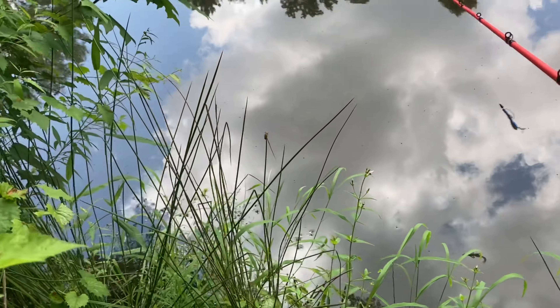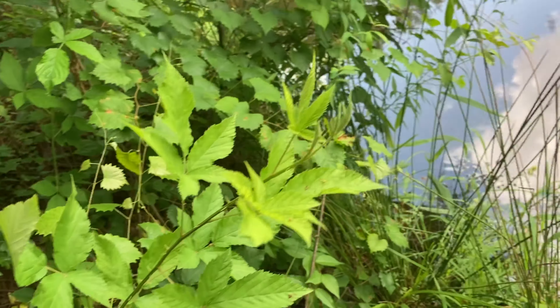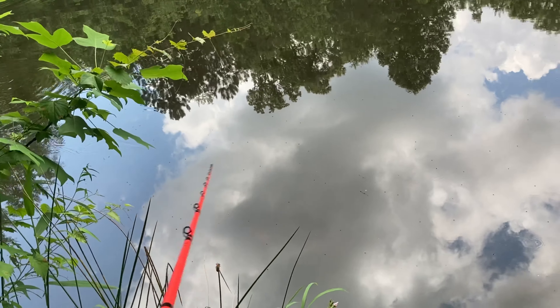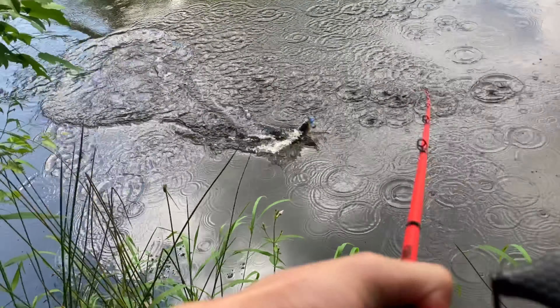I can see some bream swimming around. Once the sun comes out you can see everything. Oh, got one first cast! I'm insane, dude. It's like the world's biggest bass on earth — I just let it sink in here. All right guys, first fish of the day!